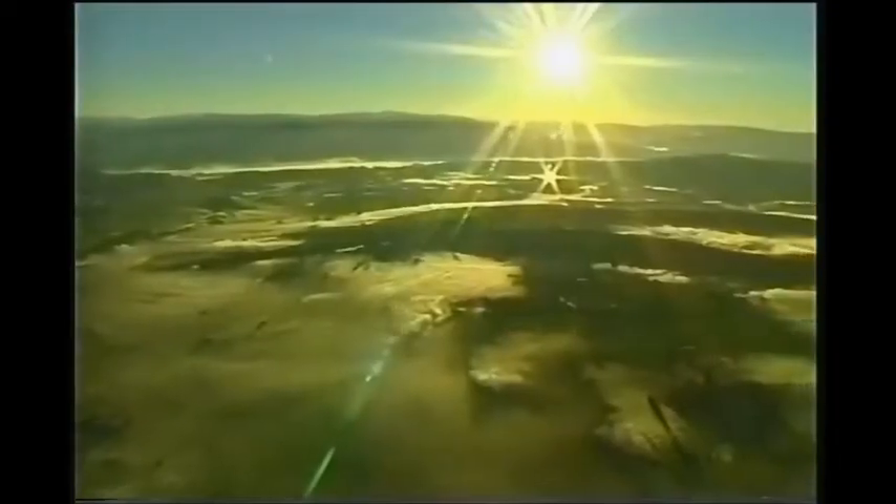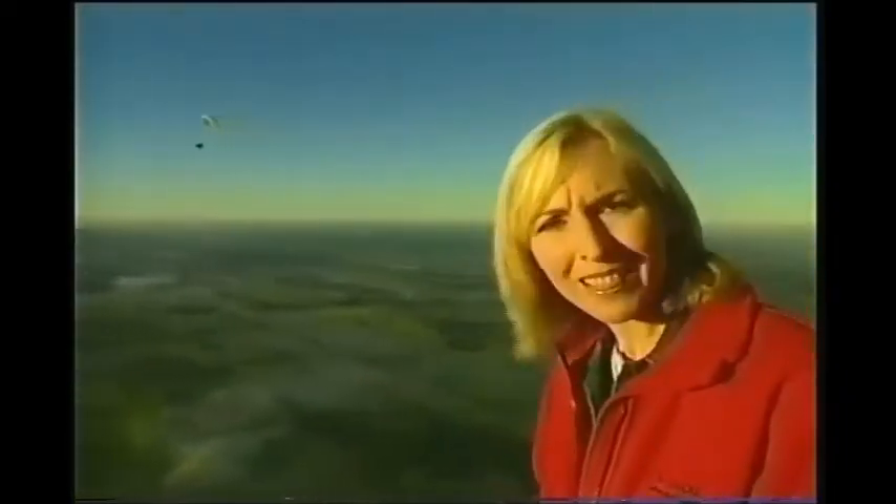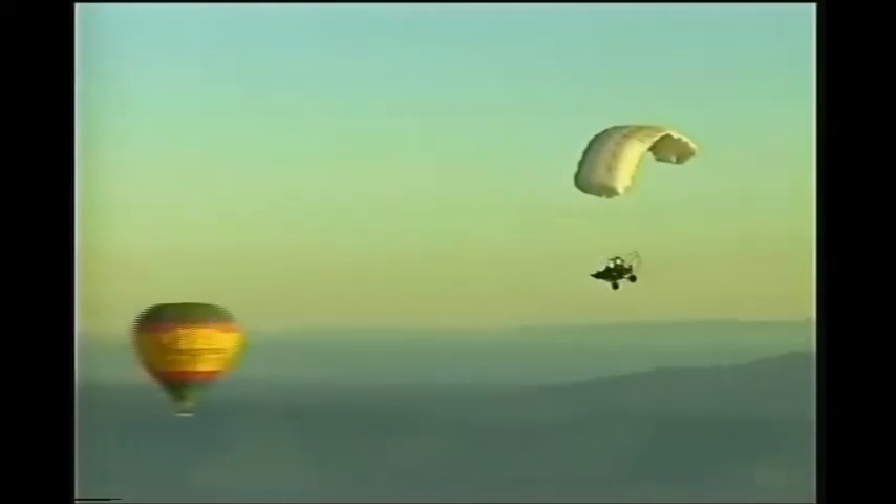You'd think at this time of day we'd have the skies to ourselves, but no. That would have to be one of the strangest things I've ever seen in my life. But don't laugh too hard, because that's where we're going next. Bit nervous about it really.